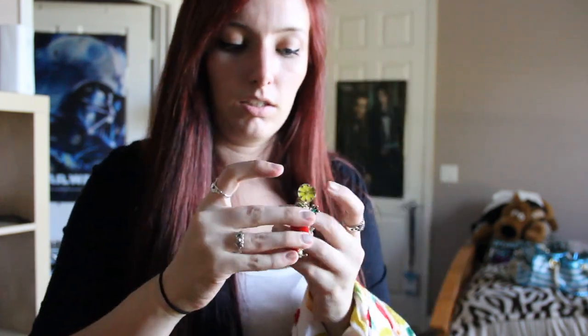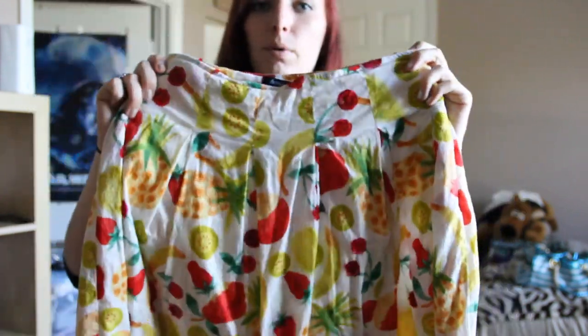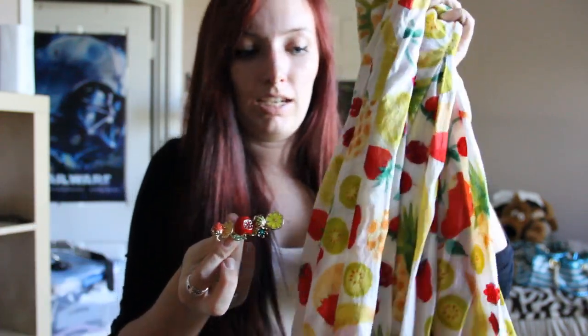When I returned the pink dress to SheInside, I had credit left over, so I got this ring with a bunch of fruits on it — it's a double finger ring you can wear on two fingers. Then when I got to California, I walked into a vintage thrift shop and found a high-waisted skirt literally covered in fruit for only $2. It matches the ring perfectly — it's meant to be. Fruit is my best friend.